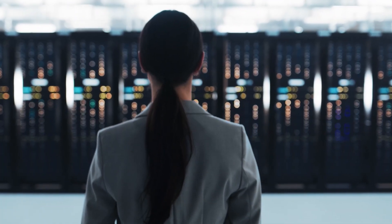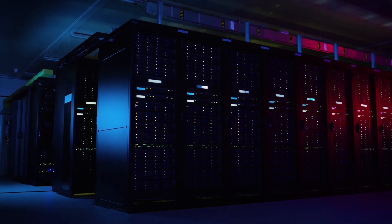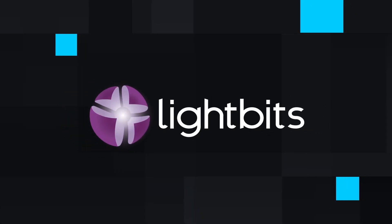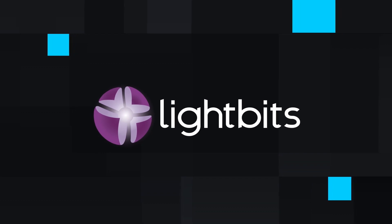The data center is transforming. Our customers are building cloud infrastructure and they need composable, disaggregated storage to address this explosion of data that's underway. LightBits delivers cloud-native storage that is scalable, efficient, and easy to consume. We bring the agility of hyperscale storage to private clouds and edge clouds.